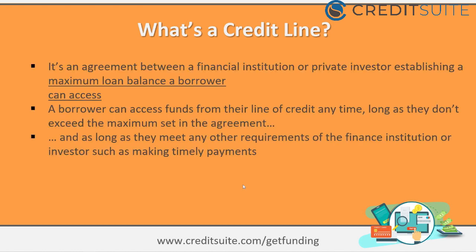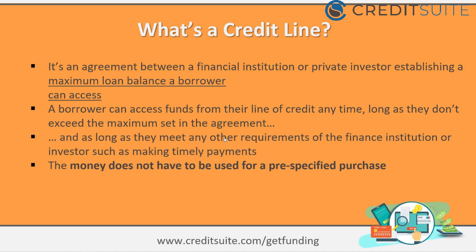First, let's talk about what a credit line is. A credit line is basically an agreement between a financial institution or private investor that establishes a maximum loan balance you can access. You can access funds from the line as long as you don't exceed that maximum and meet the other requirements. The money also doesn't have to be used for specific purposes — unlike SBA loans, which require you to state and restrict use of funds upfront.